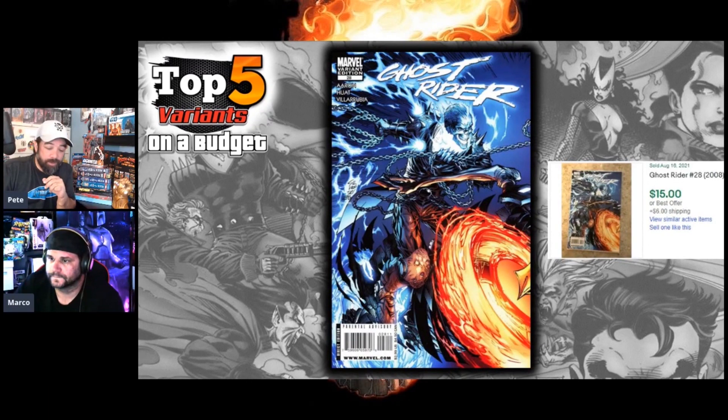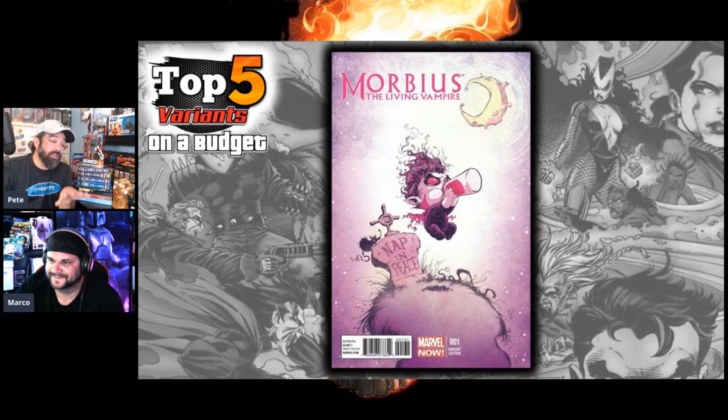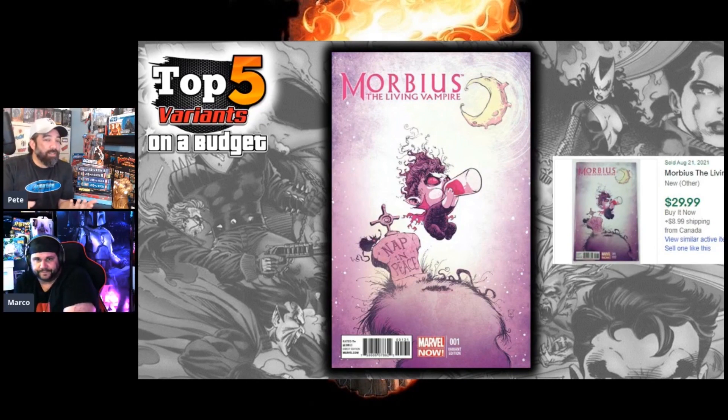Morbius was tough to find a cover that wasn't super expensive because some of the incentives for his books were pretty pricey. But I did like this Scotty Young variant. I'm not a huge Scotty Young cover fan, but some of them stand out — like this one with the blood in the bottle; it's got a purplish kind of hue to it. It's not an incentive, just a variant for Morbius issue one, and this is 30 bucks — right at the top end. I think they may have made a pin out of this cover, which pulled the comic price up.